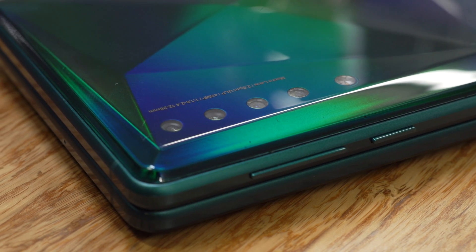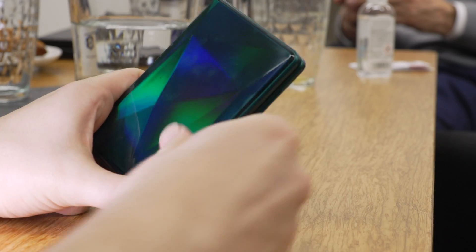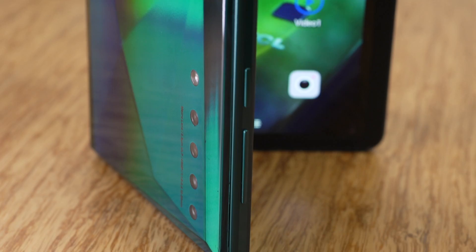Here's another concept: a tablet that can be folded in half. When it's closed, it looks a bit like a tiny laptop, which I thought was very cute. And out of all the concepts TCL showed me, I thought this was the most robust and practical.